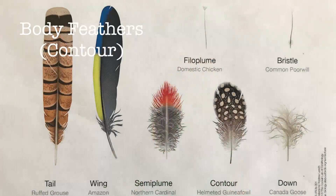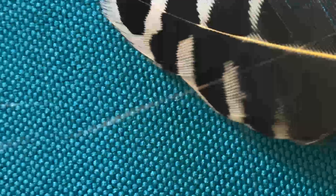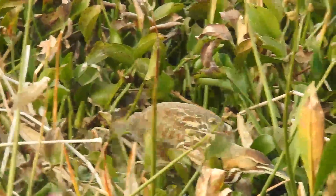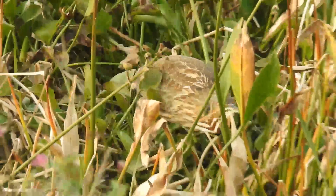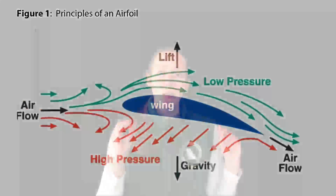Contour feathers are what you see covering the bird's body and streamlining its shape. Arranged in an overlapping pattern like shingles, the waterproof tips are exposed to the elements and the fluffy bases are tucked close to the body. Sometimes brilliantly colored or uniformly drab, contour feathers can also help the bird show off or stay camouflaged. Contour feathers on the wing, called coverts, shape it into an efficient airfoil by smoothing over the region where the flight feathers attach to the bone. Contour feathers are the most numerous feathers on the bird's body and have many different purposes.